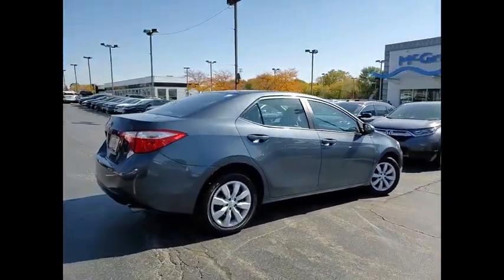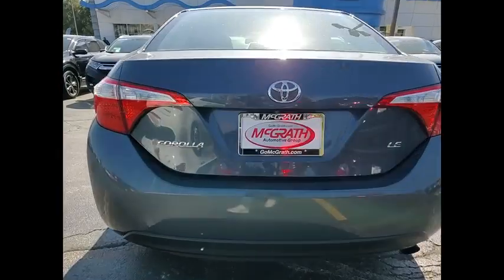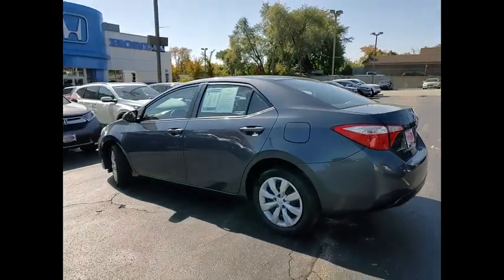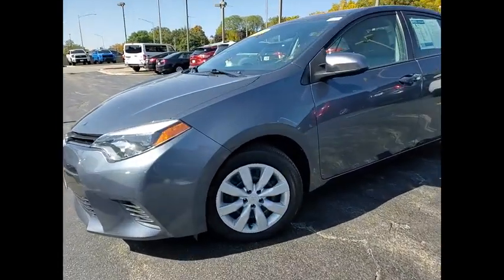Tire pressure monitor, heated mirrors, rear spoiler, brake assist, traction control, stability control, daytime running lights, integrated turn signal mirrors, remote trunk release, LED headlights. Take this vehicle for a spin and see why so many shoppers are now proud owners.